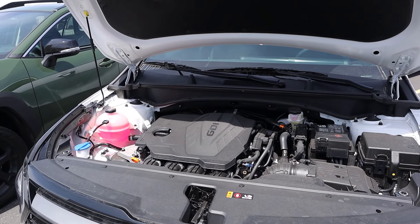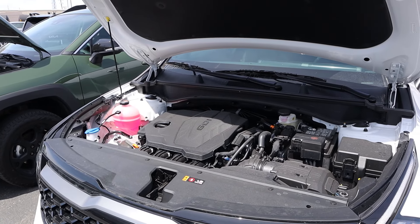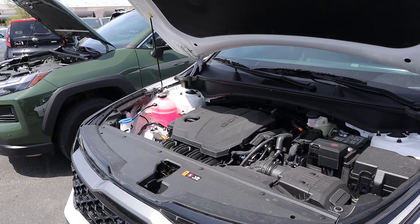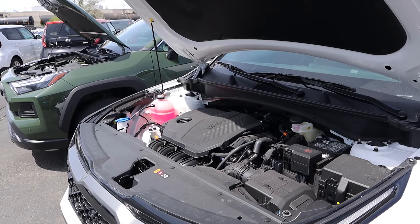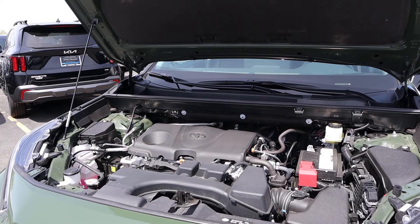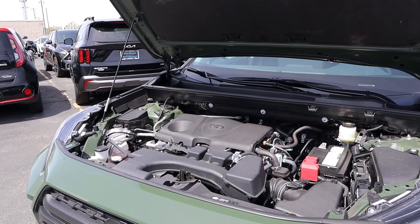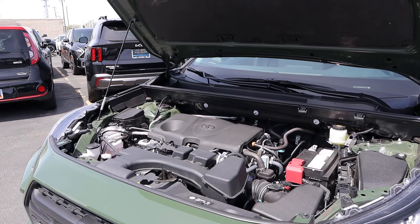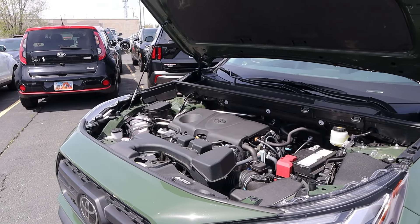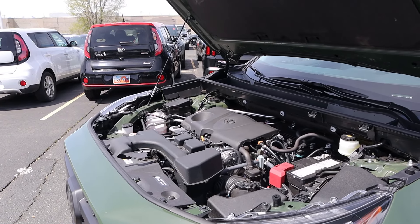Under the hood of the Sportage, we have a naturally aspirated 2.5-liter four-cylinder that goes through an eight-speed automatic transmission. Fuel economy is 23 around town and 30 on the highway, with power outputs being 187 horsepower and 178 pound-feet of torque. Under the hood of the RAV4 is also a naturally aspirated 2.5-liter four-cylinder through an eight-speed automatic. Fuel economy with the RAV4 is 25 around town and 32 on the highway, with 203 horsepower and 184 pound-feet of torque — somehow more powerful and more economical.